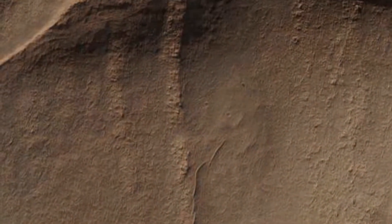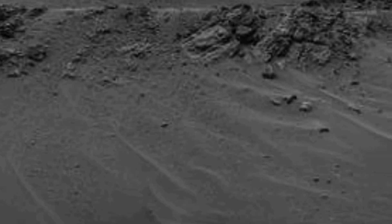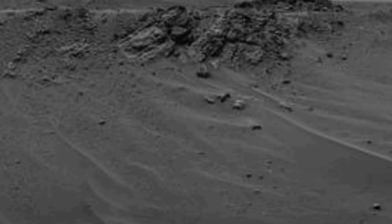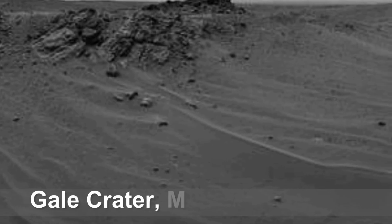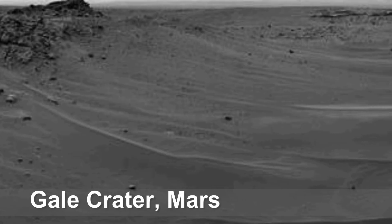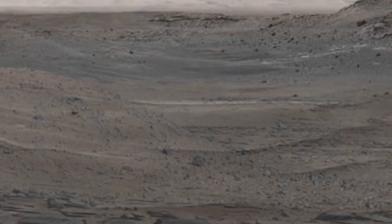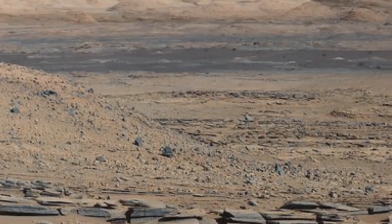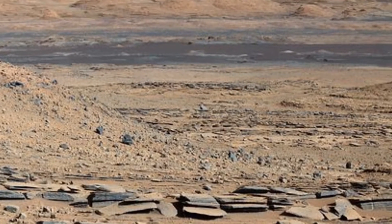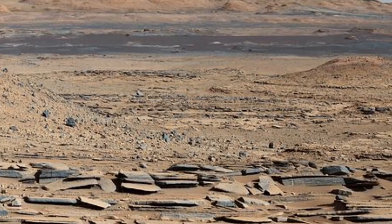Earth and Mars have also experienced many impacts from asteroids and meteors over the years. However, Mars' impact craters are far better preserved, with many dating back billions of years. The reason for this is the low air pressure and lack of precipitation on Mars, which results in a very slow rate of erosion.